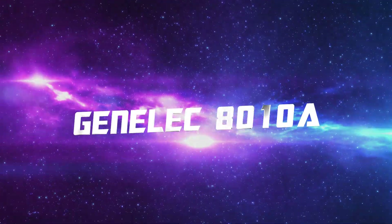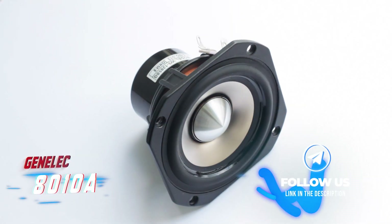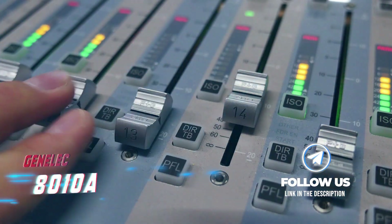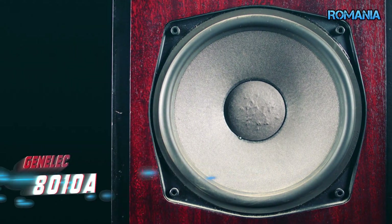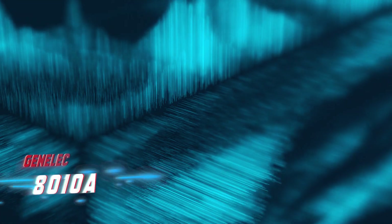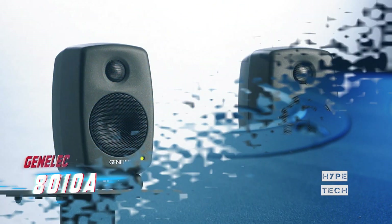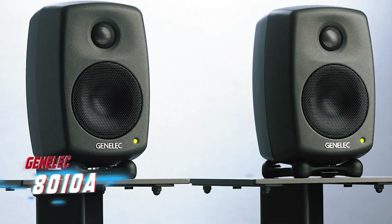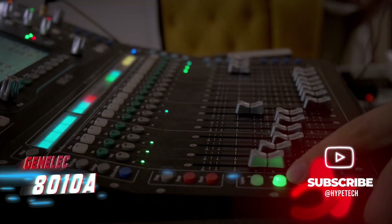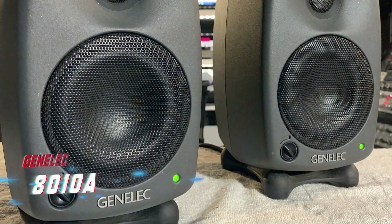Number 6 is the Genelec 8010A, the most compact bi-amplified monitor in the 8000 series. Despite weighing only 1.5 kilograms, its die-cast aluminum enclosure ensures sturdiness and protection for the metal driver grills during transit. The rear has neatly tucked power and input sockets. ISO-Pod rubber stands come pre-attached and are tiltable for axis angle and transmission reduction. It also has standard 8000 series mounting sockets for truss hanging and floor stands.